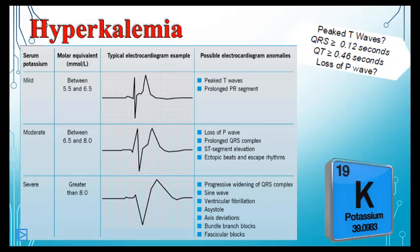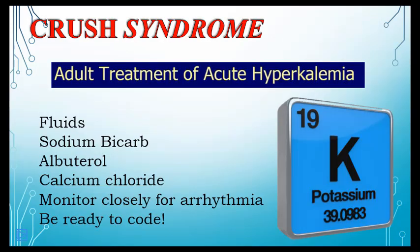What we do in the field before patients are even released from the pressure has a direct correlation to whether they walk out of the hospital seven days later. Get an ECG and 12-lead before release, then again after, to identify any developing signs of hyperkalemia.